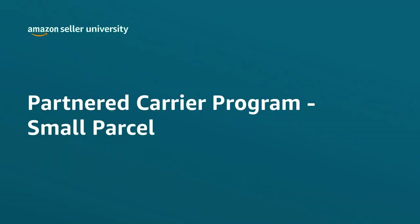Welcome! In this video, we will discuss Amazon's Partnered Carrier Program, Small Parcel Services.